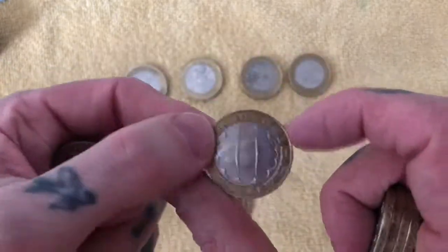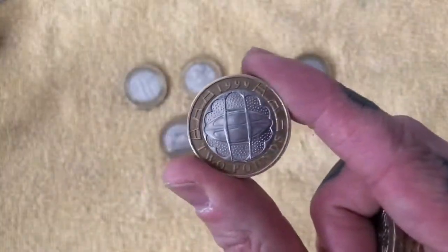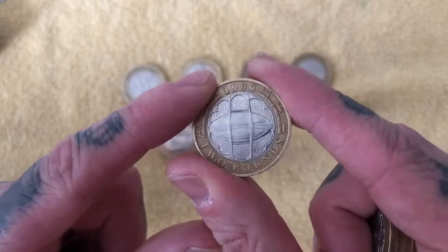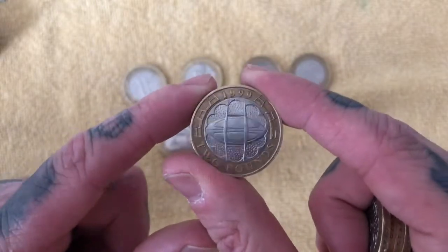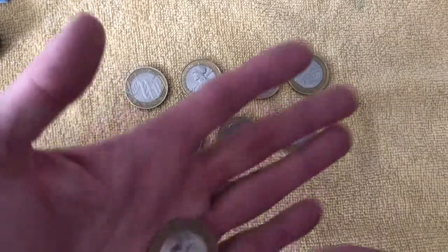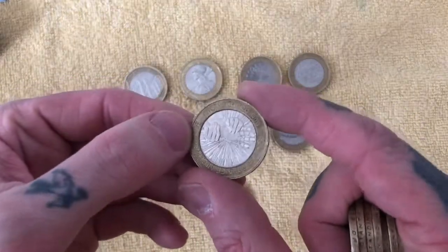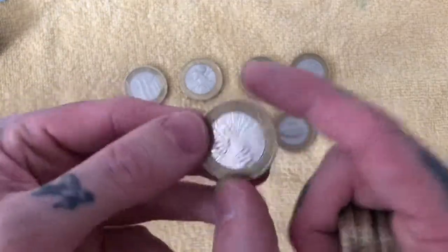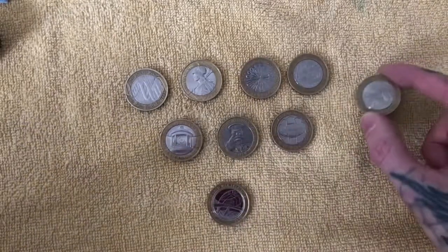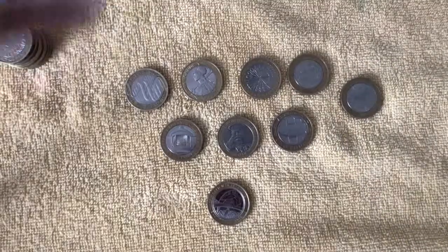Coming up we've got the Rugby 1999 — that's the Rugby World Cup. Once again a very popular design, only face value, but quite a cool one. I'm not sure if we found that one last time, so we'll have to have a look. And to finish off this bag, we've got the Florence Nightingale — quite a nice design, quite cool with the hands. We'll place that one there and then move on to the last bag.